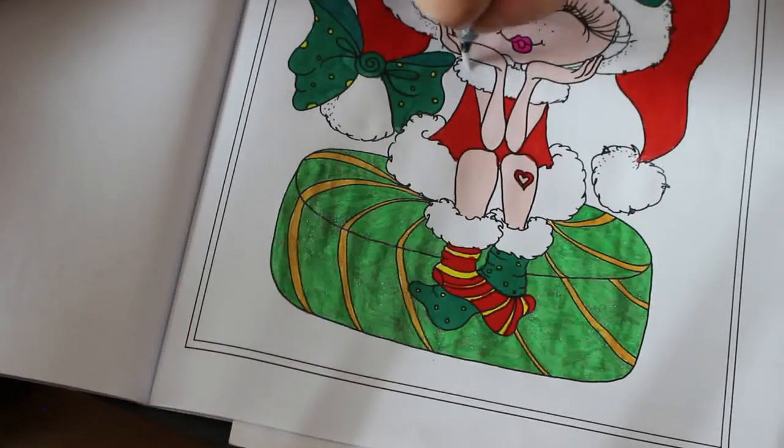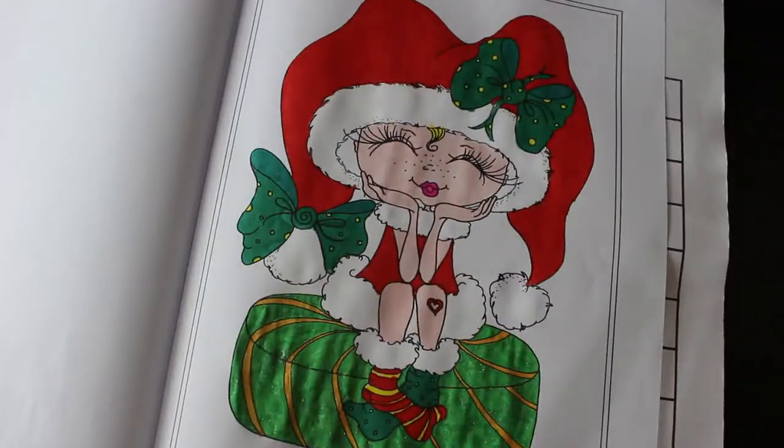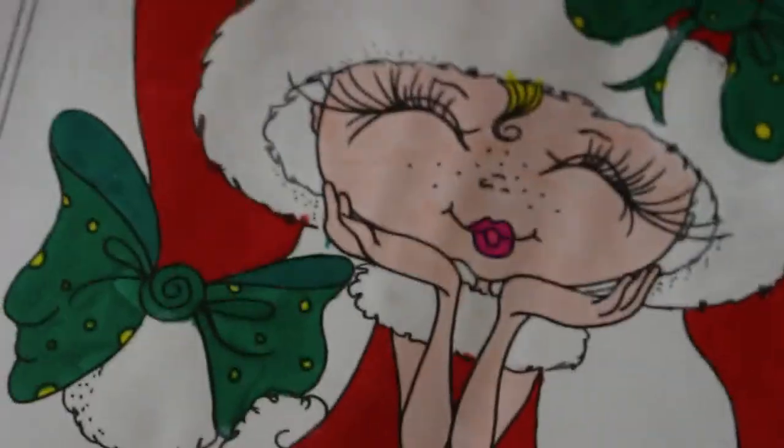There we go - that is her done! Let's zoom out - there she is, Sherry Baldi's. We'll zoom in and see if we can see any of this shine. I can see it a little bit - it is on there and the shine from the gel is very nice.